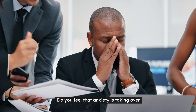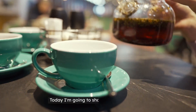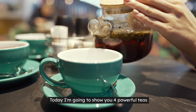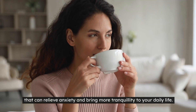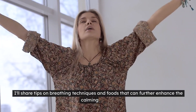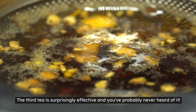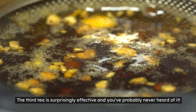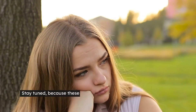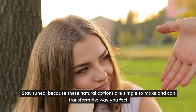Do you feel that anxiety is taking over your routine and want a natural solution to deal with it? Today I'm going to show you four powerful teas that can relieve anxiety and bring more tranquility to your daily life. In addition to the teas, I'll share tips on breathing techniques and foods that can further enhance the calming effects. The third tea is surprisingly effective and you've probably never heard of it. Stay tuned because these natural options are simple to make and can transform the way you feel.